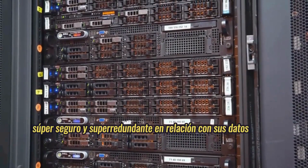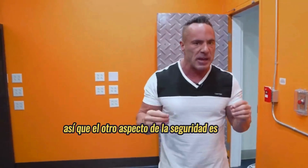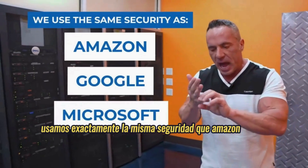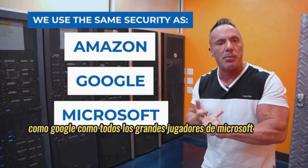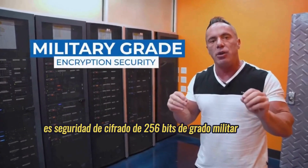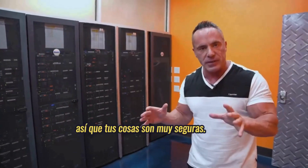Super, super secure and super redundant relative to your data. The other aspect of security is we use the exact same security as Amazon, as Google, as all the big players — Microsoft. It's patented security. It's military-grade 256-bit encryption security. So your stuff is very secure.